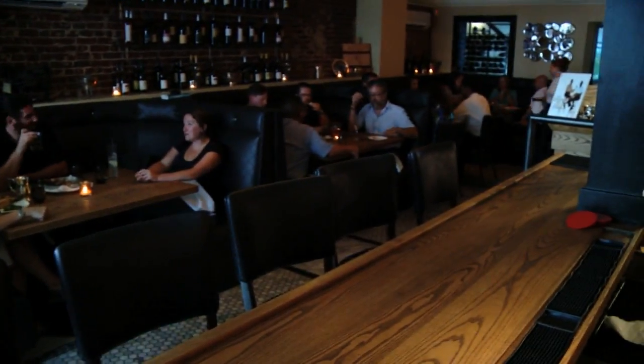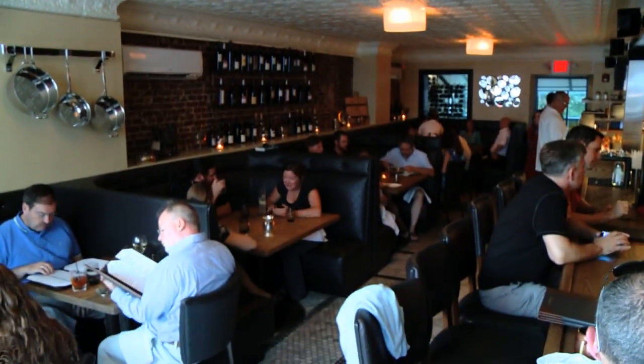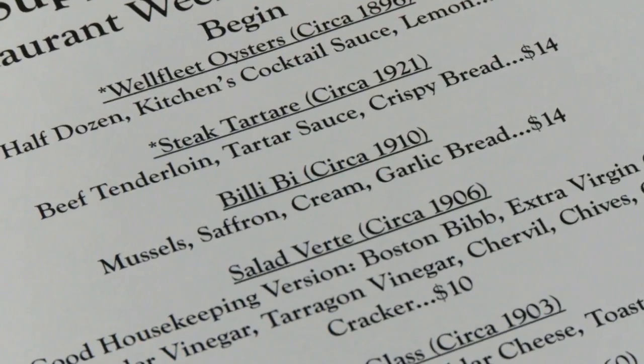Rounding out the Kitchen experience are classic tunes spinning on the record player, classic cocktails made the old-fashioned way, in a classically cozy dining room filled with customers thirsty for knowledge. They're not just sitting down to eat a dish — they're sitting down and learning something, and that makes people really excited.